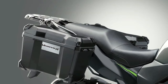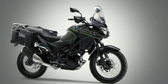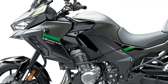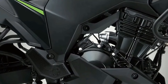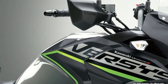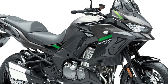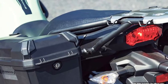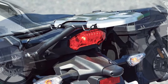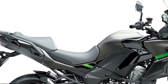Three variants of the Versys 1000 will be available to European customers in 2024: standard, S, and SE models, with two new color options across 12 model options. The standard model shares many attributes with the other two machines, including assist and slipper clutch, electronic cruise control, three-mode Kawasaki Traction Control, selectable power modes, and integrated anti-lock braking. It is also available in tourer, tourer plus, and grand tourer configurations. The Versys 1000 S replaces the analog-style meter of the standard machine with a full-color TFT display that can be paired via Bluetooth to the rider's smartphone via the Kawasaki Rideology app.